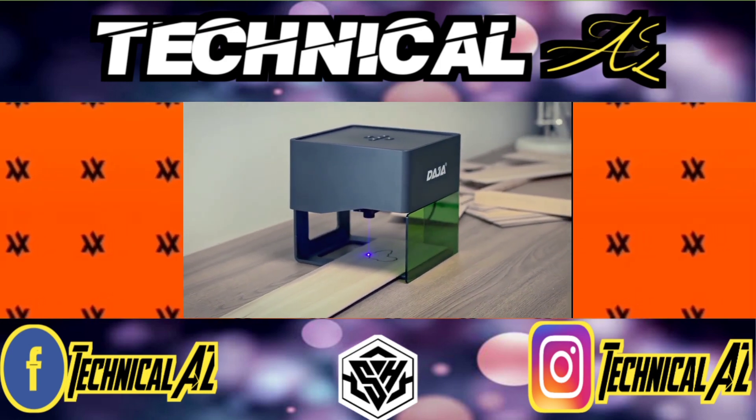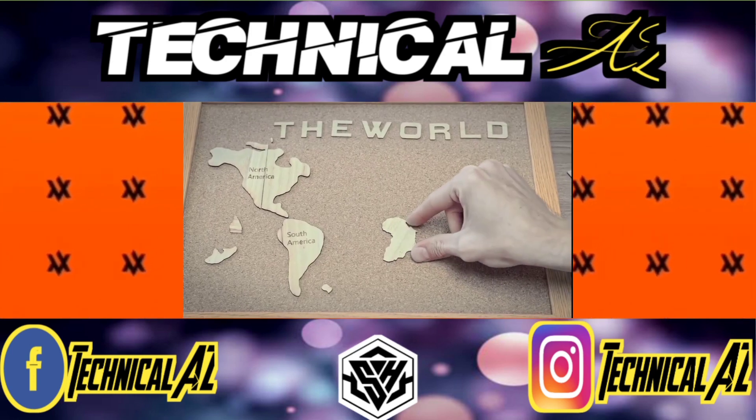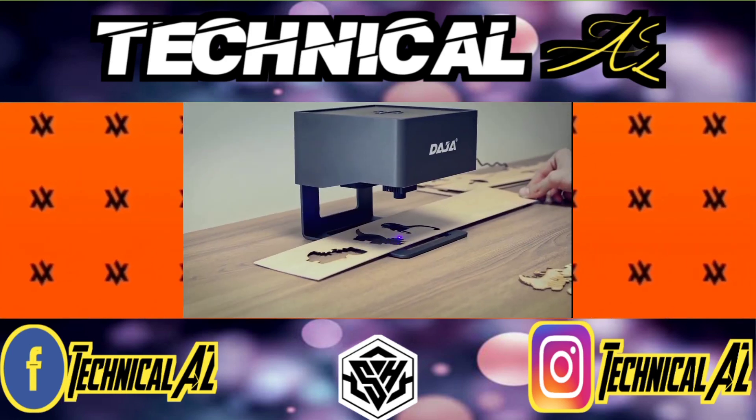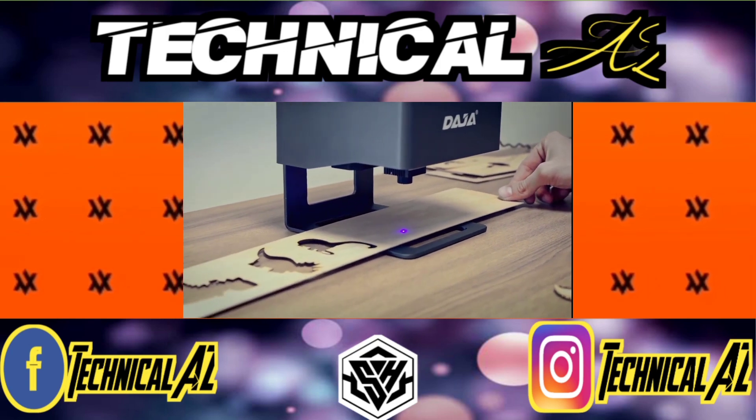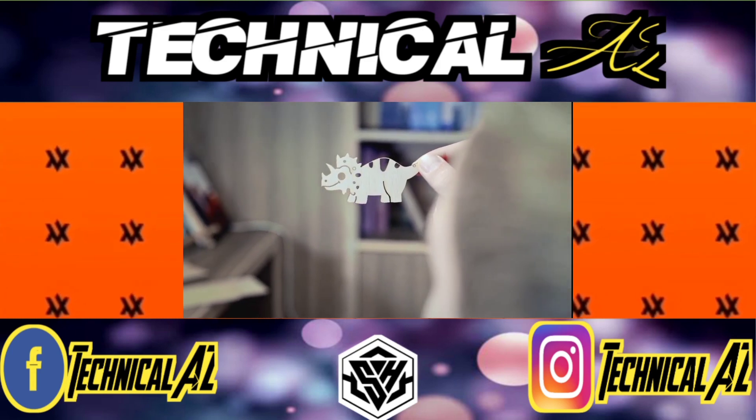In addition to engraving, Daja also cuts material. Why not piece together a world map? The semi-open aluminum structure is sturdy and durable and allows for unlimited engraving sizes and angles.